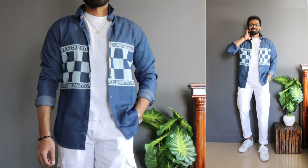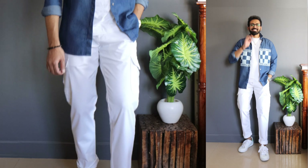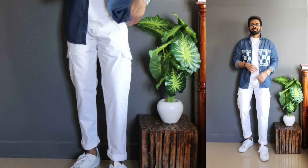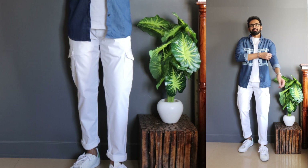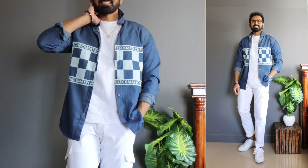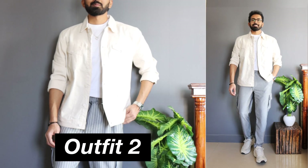I color coordinated the shoes with the pants, the shirt, and the checks — that's why I've gone with white color sneakers. Overall it's a super simple outfit. The statement here is the contrast between the denim blue and the white, and the color coordination across the whole outfit. All the links are in the description.